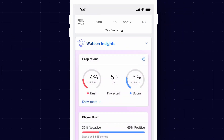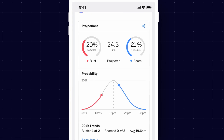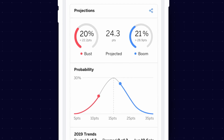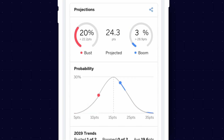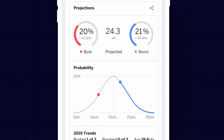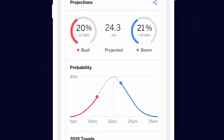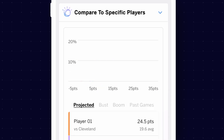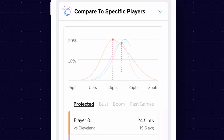It serves up insights right in the player cards found in the ESPN Fantasy app and on the ESPN Fantasy website. You can see the upside and downside of each player's scoring potential, and Watson estimates the percent chance that a player will exceed the high end of their scoring range or fall below the low end of their scoring range. You can then compare up to four players to visualize their relative scoring potential and help you balance risk and reward across your roster.